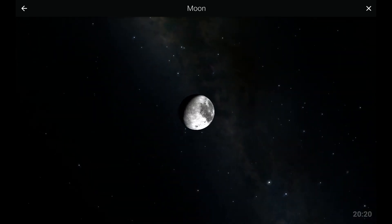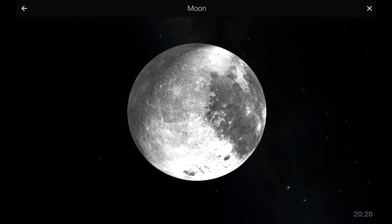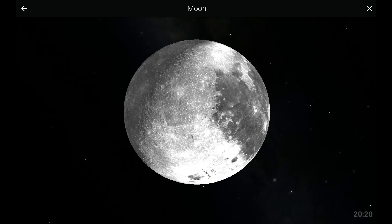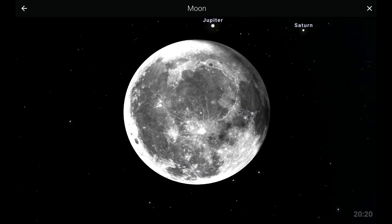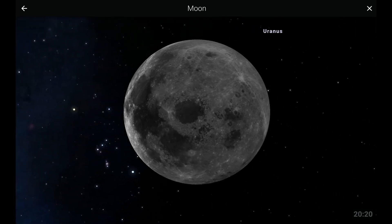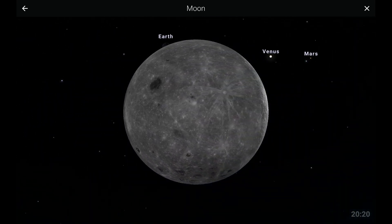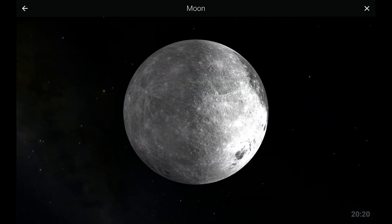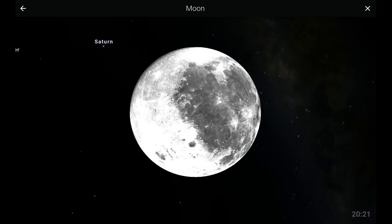Before we move on to other planets, let us have a look at our very own natural satellite, the Moon. The Moon is responsible for the tides we experience on Earth. It is tidally locked to the Earth, which means we can only see one side of the Moon from our view. Its surface has a lot of impact craters and mares. Among these is the famous Tycho Crater.